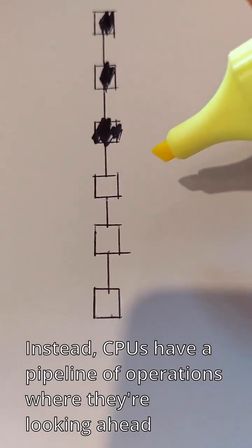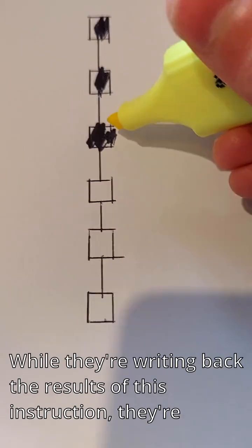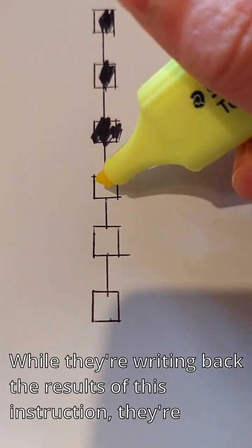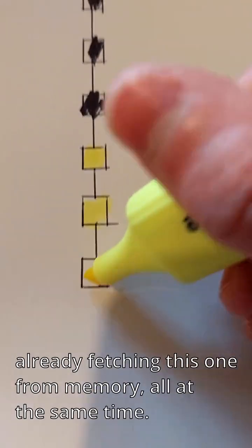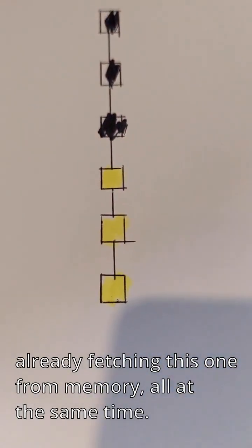Instead, CPUs have a pipeline of operations where they're looking ahead. While they're writing back the results of this instruction, they're already executing this one, already decoding this one, already fetching this one from memory — all at the same time.